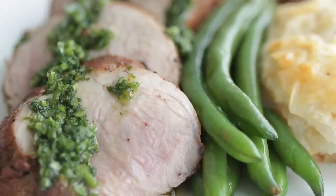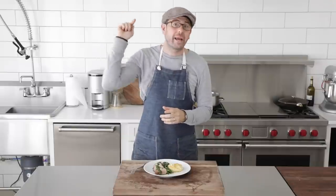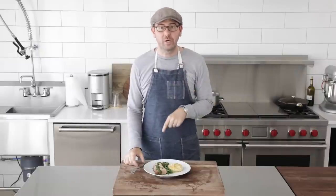Delicious, juicy, tender. Oh my gosh, this is so good. Now if you are a huge pork tenderloin fan, definitely check out my grilled pork tenderloin with roasted pineapple salsa. You will love it — the video was awesome. I'll see you on there.